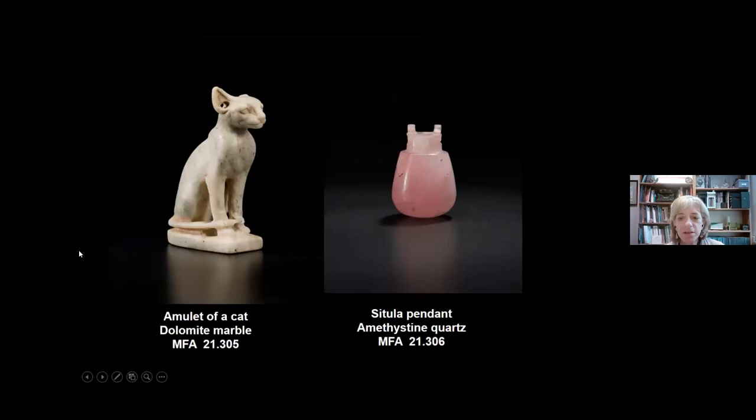Now I want to talk about some of the other objects found in these tombs, beginning with the tomb of Queen Tabiri. One thing you notice in Nubian jewelry throughout all periods is a real interest in exploiting the nuances and subtlety of the color of stone. Here we have a cat—a really noble-looking, powerful cat—possibly representing a deity, though we don't know which. It's made of the unusual stone dolomite marble. And this little pendant takes the form of a ritual pouring vessel called a situla; in full-size examples these are often seen in funerary ceremonies. Here they've made a miniature version, capitalizing on this beautiful amethystine quartz and its semi-transparent nature.